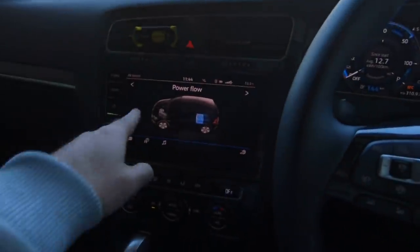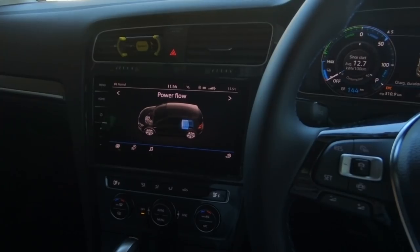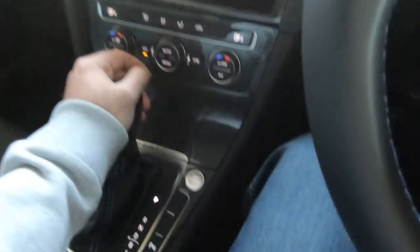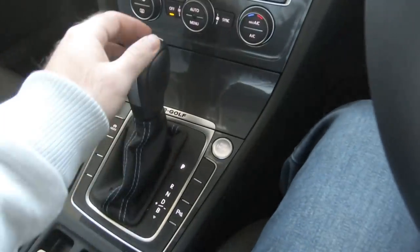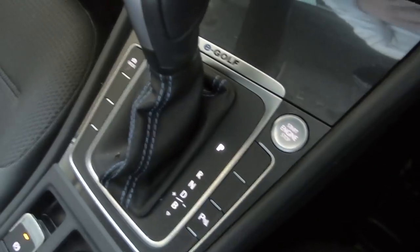A couple of other little clues — you've got a power flow meter, which you obviously wouldn't find in a normal Golf. And then down here behind the gear stick, which doesn't seem to want to move — ah, it's because it's plugged in. There's a little thing that says e-Golf over there. So I'm going to take you for a drive and tell you what it's like to drive an electric Golf.